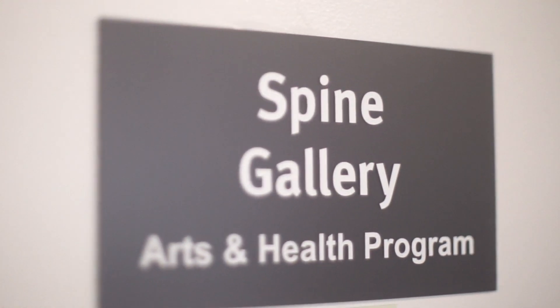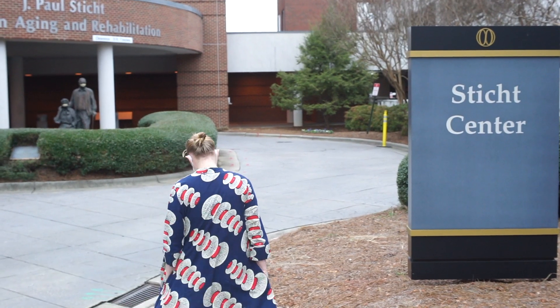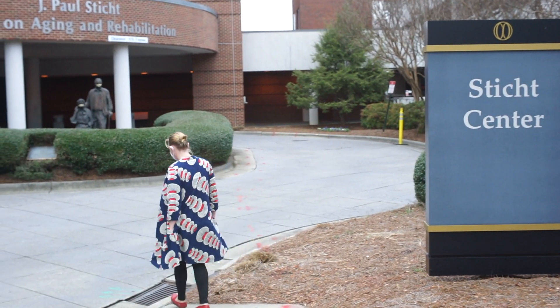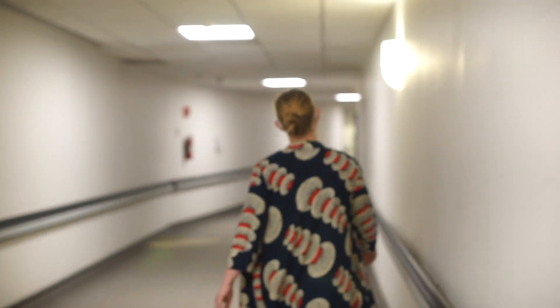This is the Spine Gallery at the STIC Center, which is part of the Wake Forest Baptist Medical Center. This giant hallway connects two of the main buildings here at the complex.